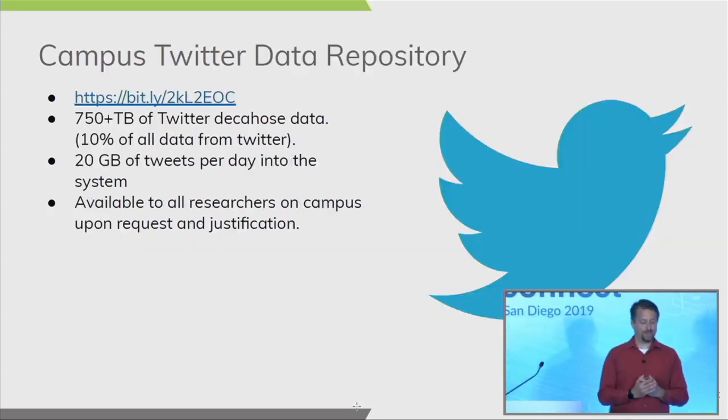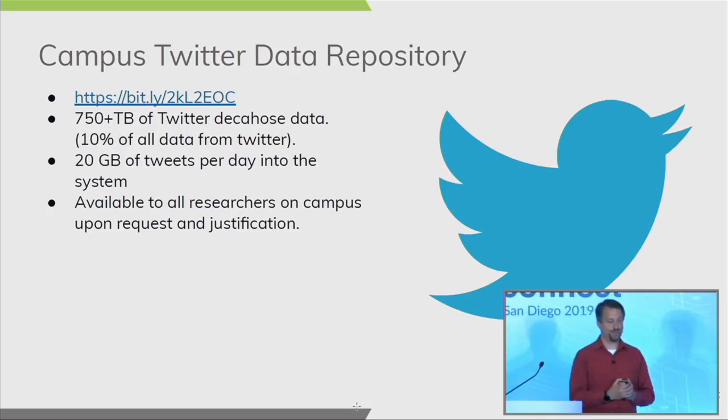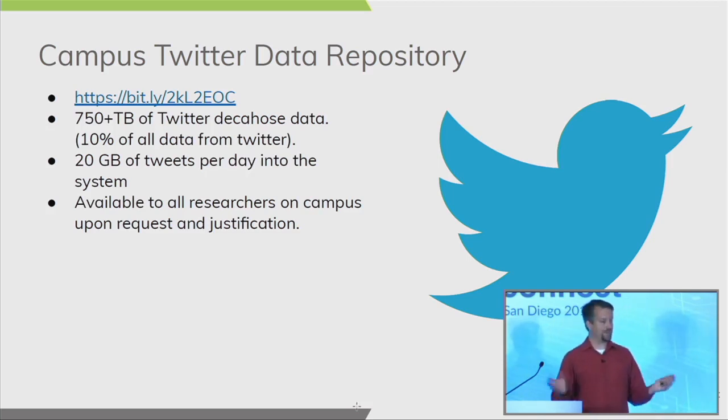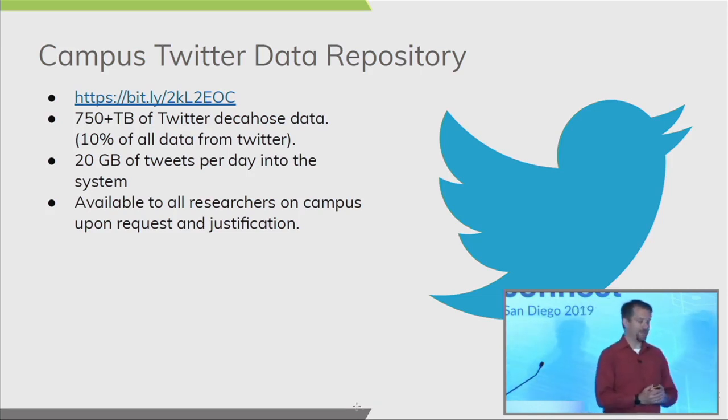Our campus Twitter repository is now almost a petabyte of Twitter Decahose data — which is 10% of all the data on Twitter. We're currently in the process of recompressing it all into Parquet format; once compressed, we expect it will shrink to roughly 150 to 200 gigabytes. We also have researchers who drink from the Twitter firehose regularly, adding about 20 gigabytes of tweets per day to the system. This data is provided to all campus researchers who submit a justification to the Institute for Data Science.